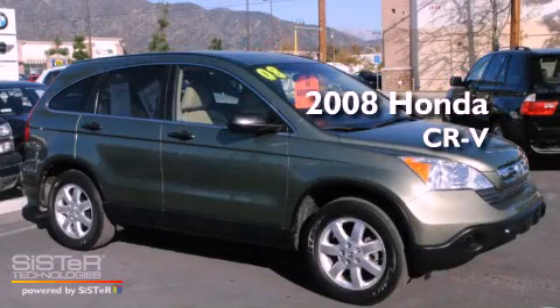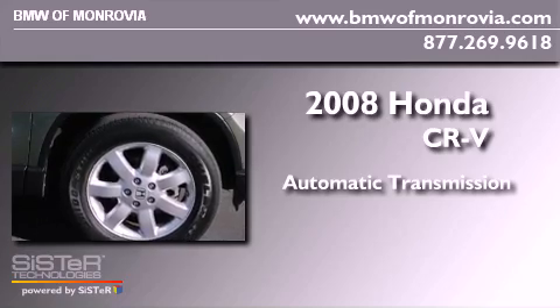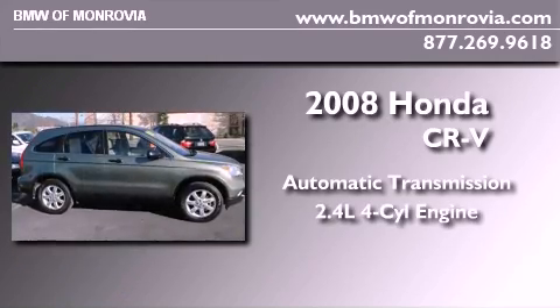This is a 2008 Honda CR-V. This crossover has an automatic transmission and an inline four-cylinder engine.